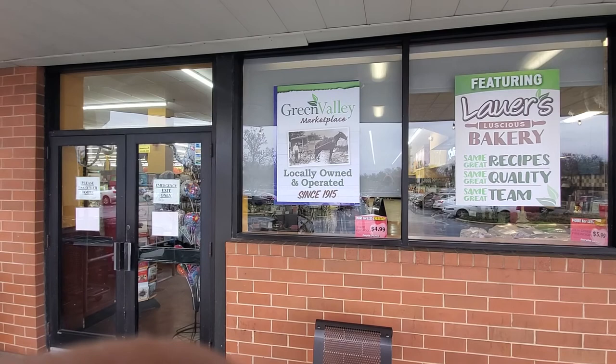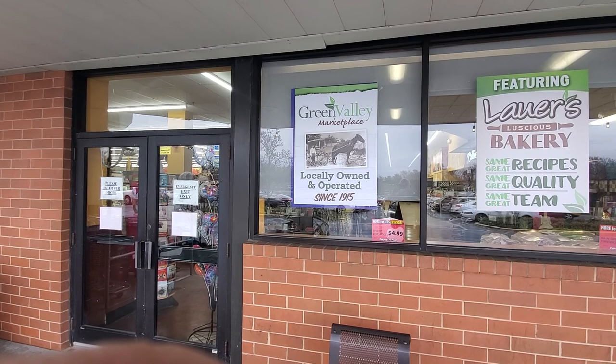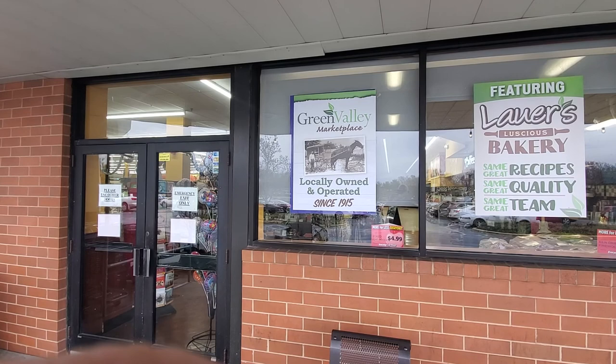Good morning Ben and Bernice. We wanted to make sure we got you a quick video of the renovations at the Pasadena location. Hope you guys are all staying safe and healthy. If you have any additional things you'd like to see through the store, just let myself or Ben know. In the meantime, we want to give you a really brief video showing the changes at the store.